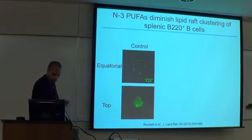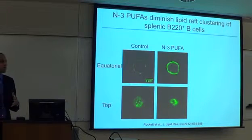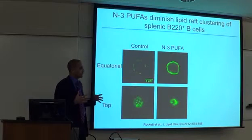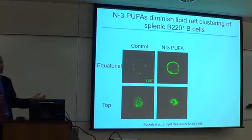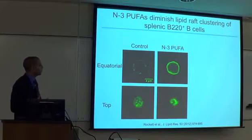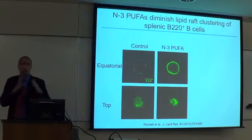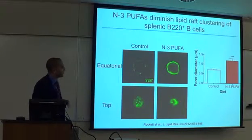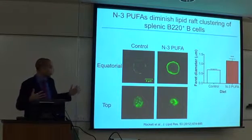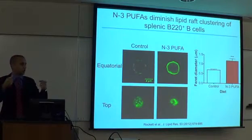When we took B cells from animals fed the N3 PUFA-enriched fish oil diet, there was a complete dissipation of those rafts — a pretty dramatic change. We initially did this in C57BL/6 mice, then in mice on a 129 background, and even at lower doses modeling 2 grams per day, we consistently saw this effect. Since then, many other labs have reproduced it. The take-home message is that the ability of these lipid raft regions to coalesce and generate a cell signaling event is diminished.